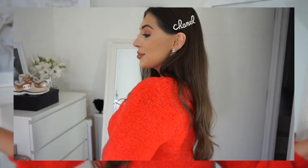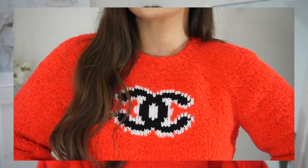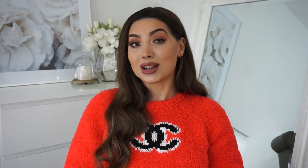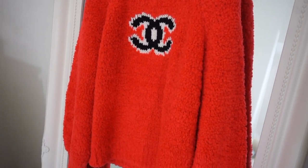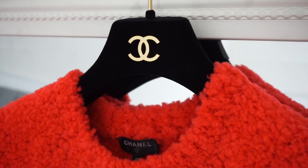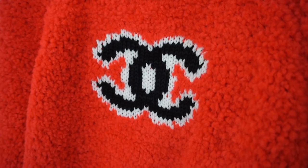It was very difficult to get hold of, but I have an amazing SA on Sloane Street in London who hooked me up. This sweater came in three different colors — I definitely wanted the red one, the runway piece. They styled it with a skirt, and I'd love to wear it with a dreamy tulle skirt. It's quite chunky knit so it does make me look a bit bigger, but I love it.